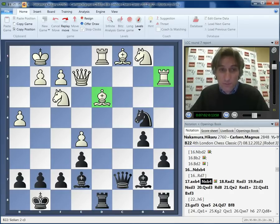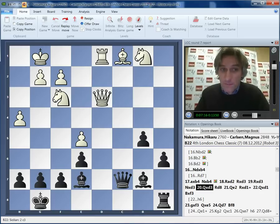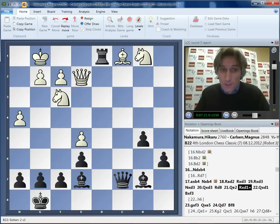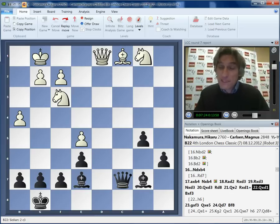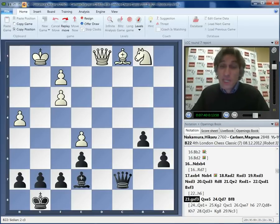Knight takes pawn, threatening rook and bishop. Because of the threat to the bishop on c1, white has to defend the bishop on d3. These next moves are forced - these pieces were exchanged. You can't play rook takes because the bishop on c1 is hanging. Rook d8, Carlsen exchanges rooks. So black has sacrificed a piece, but you can see that white's minor pieces are rather dreadful, and black has the two bishops. This is a very interesting situation. Carlsen very quickly exchanged off bishop for knight, shattering white's kingside pawns, and got a third pawn for the piece.